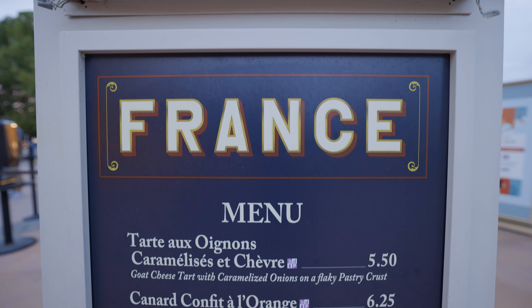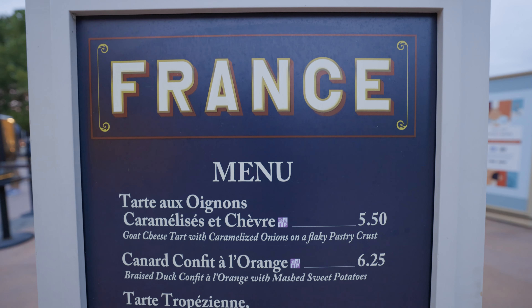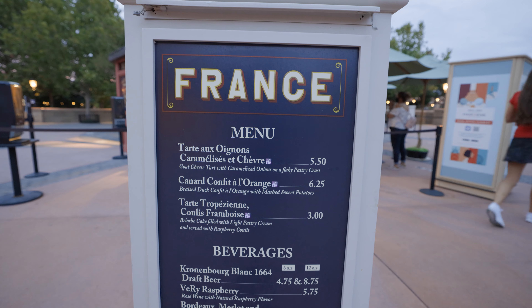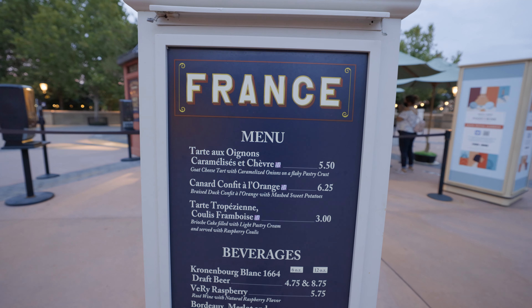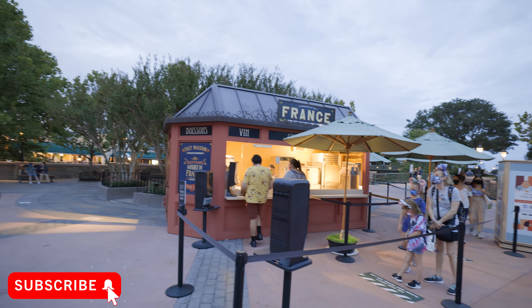What's going on guys? We're back with another food and wine festival booth review. This time we are over at the France booth. This is something that Anna was dying to eat at, so we're going to sneak in one more meal before it gets dark — it's about 8 o'clock or so. We're going to have these items here at the France booth, see how we feel about them, and report back. We're going to show you the menu, a little bit about the booth, and then we'll show you the food.